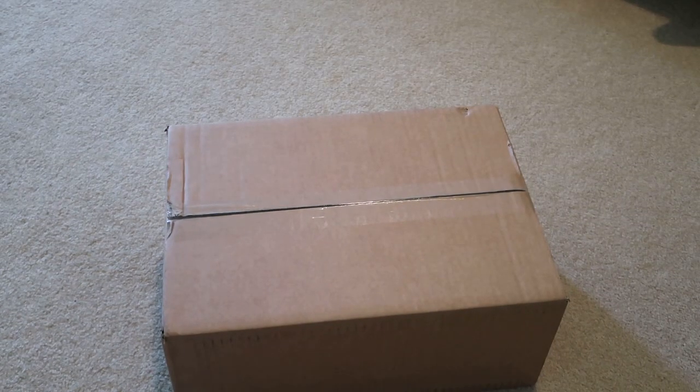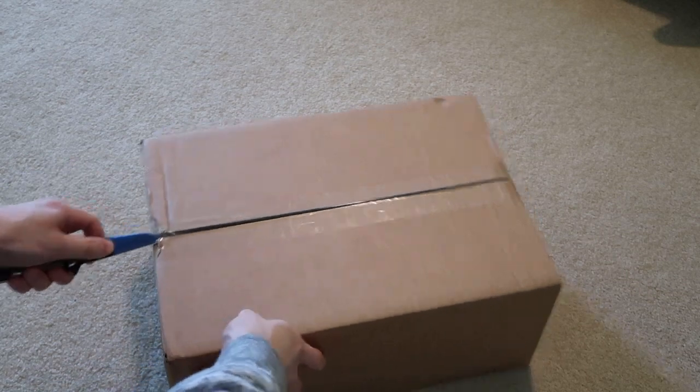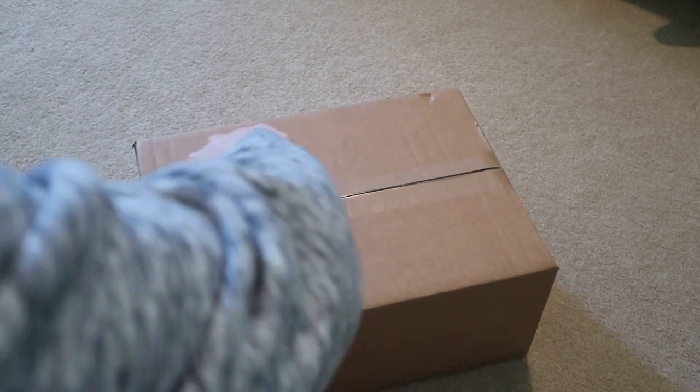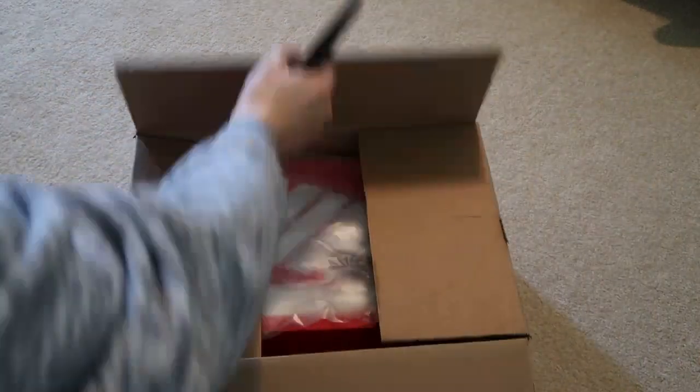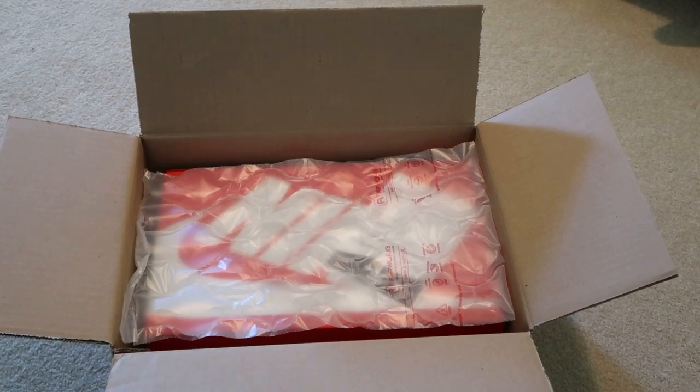Yo, what up — new sneaker unboxing today. Got these off StockX because I can't hit a damn raffle. I got these for $160.